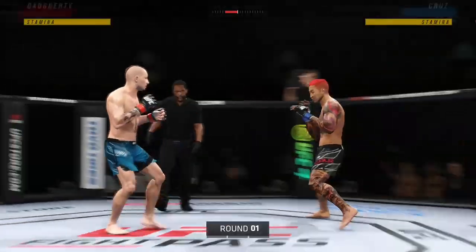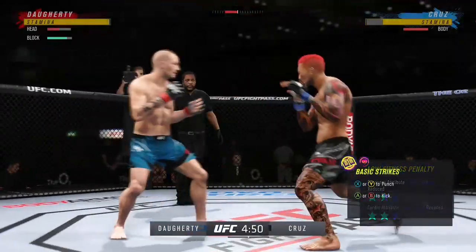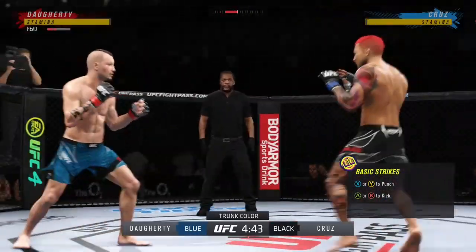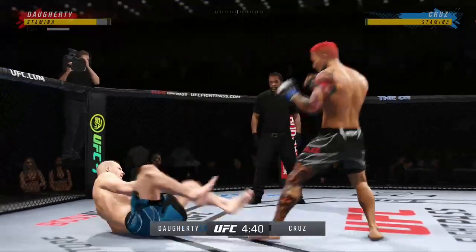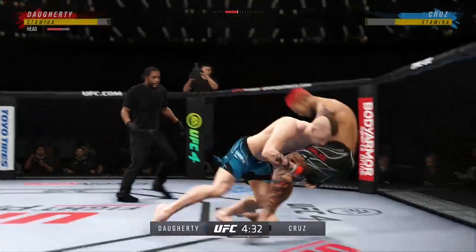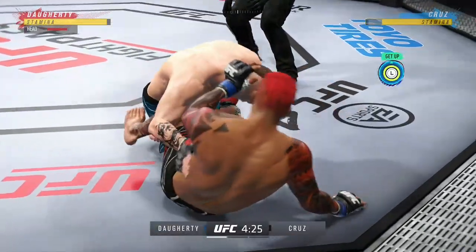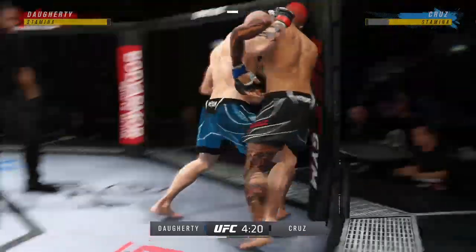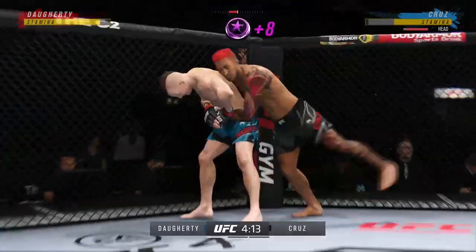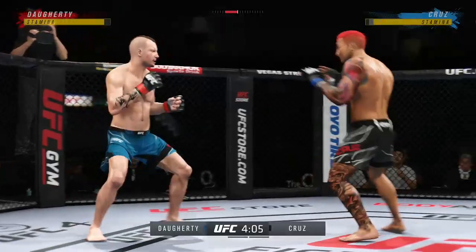Here we go with round one — the UFC debut has finally arrived for this young man. It's a feel-good story undeniably; he's got a lot of friends and family in the building. He's going to try to get this fight to the ground, and that is certainly a good sign for him moving forward. He felt as if he had a massive advantage in the grappling and the wrestling, and he was able to secure that takedown very early in the first round.